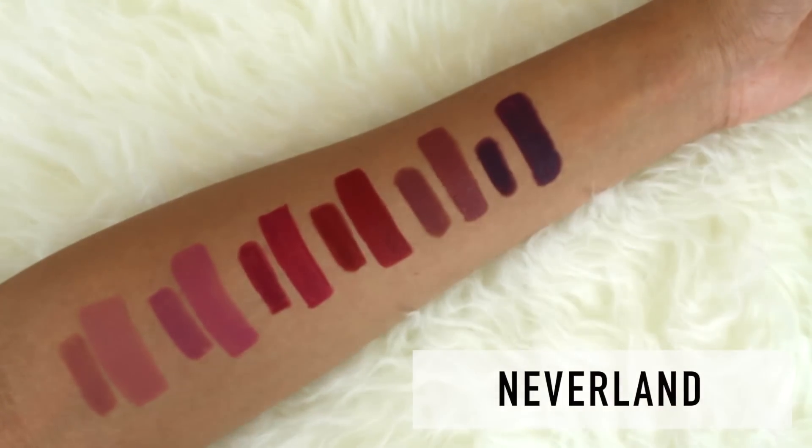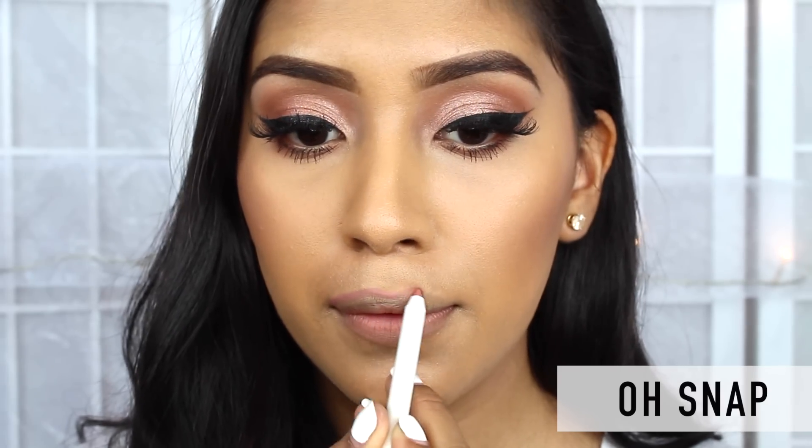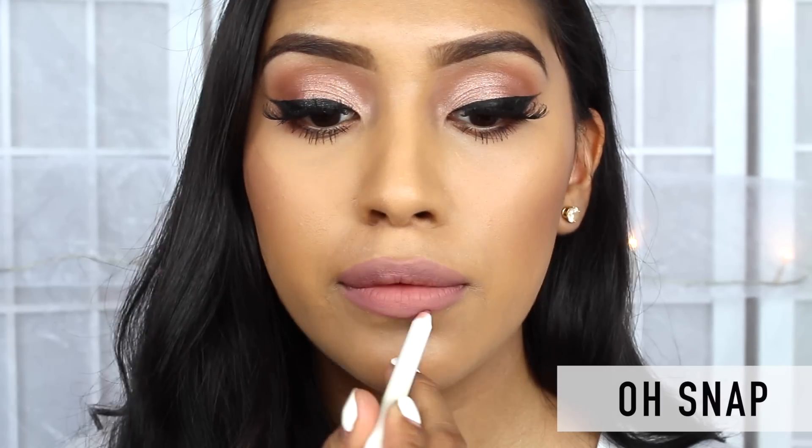Now I'm going to be swatching the product on my lips. The first color that I'm going to be swatching is Oh Snap. This is a very neutral pink that most of you are really, really going to enjoy just because it's an everyday tone that you can apply on your lips.